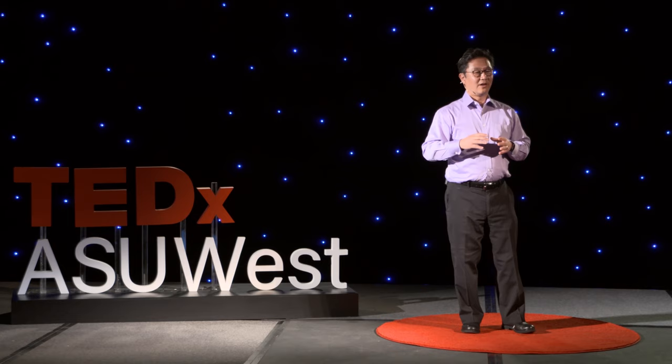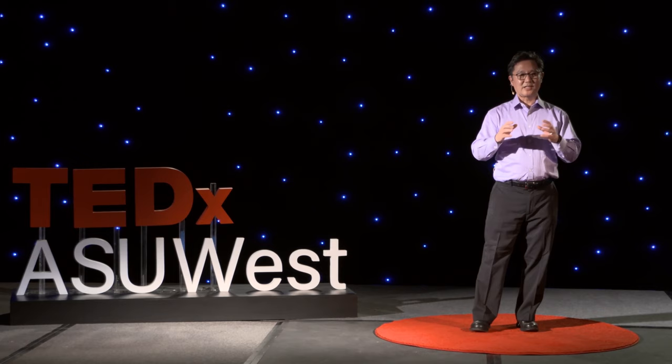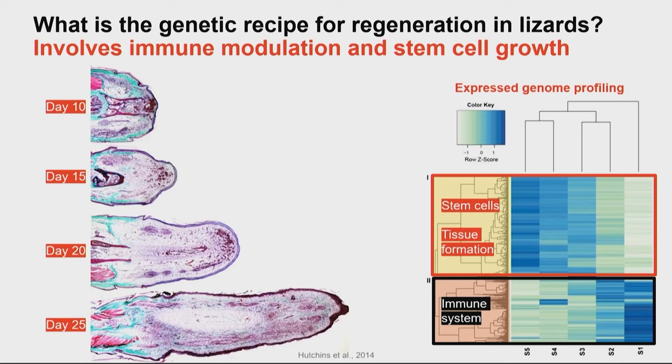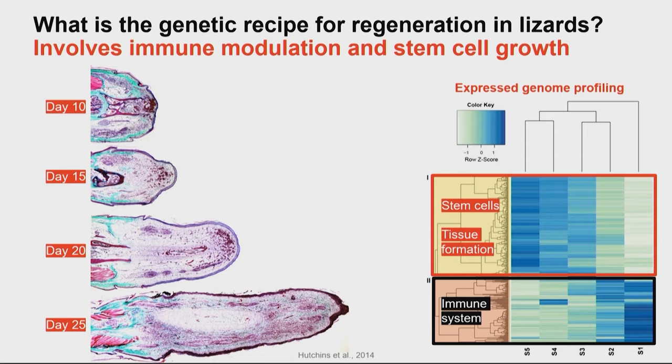We've taken advantage of having all the genes decoded in these lizards to look at different stages of the process and in different places in the regenerating tail. Looking at all 20,000 genes in the lizard genome, we see certain patterns. One class of genes involves stem cells — cells capable of making multiple different types of tissues and reforming tissues — seen particularly later in regeneration and towards the base of the tail. Another group, seen very early and towards the tip, are genes that control the immune system, which is really important for what comes next.